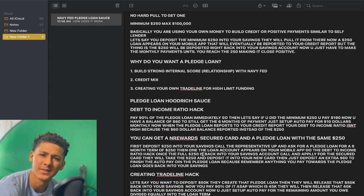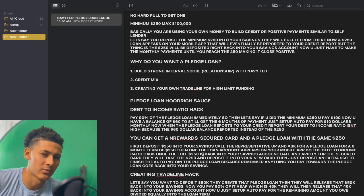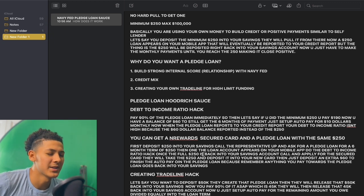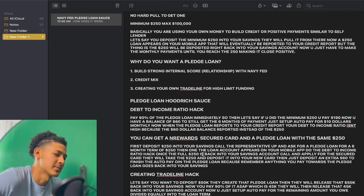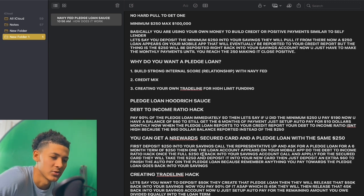That $250 is going to be gone — they're going to put that $250 right back into your savings account, and then it's going to be gone once you deposit it into your nRewards. It's a little confusing but hopefully y'all understood. That's basically how you can get the nRewards Secured Card with the same $250 on that pledge loan, mixing it up with that debt-to-income ratio hack.